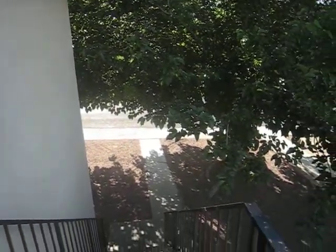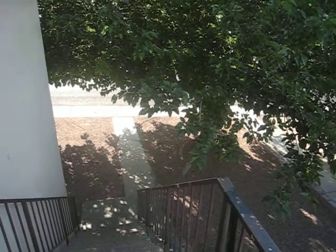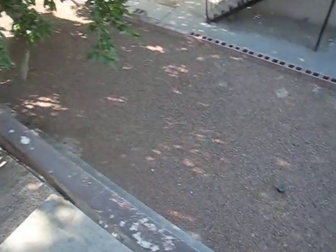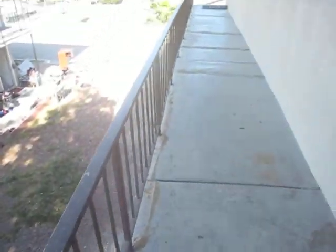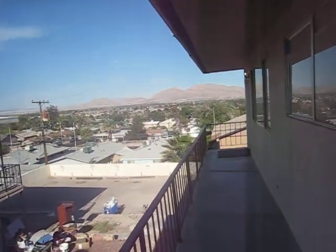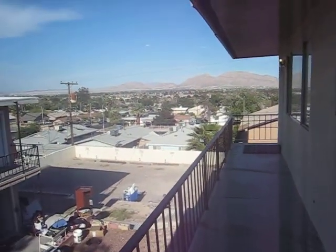We're in unit three. It's the upstairs unit. Got nice shaded trees out in the front, street parking, and this is the yard. Got a really cool view of the east side at night.